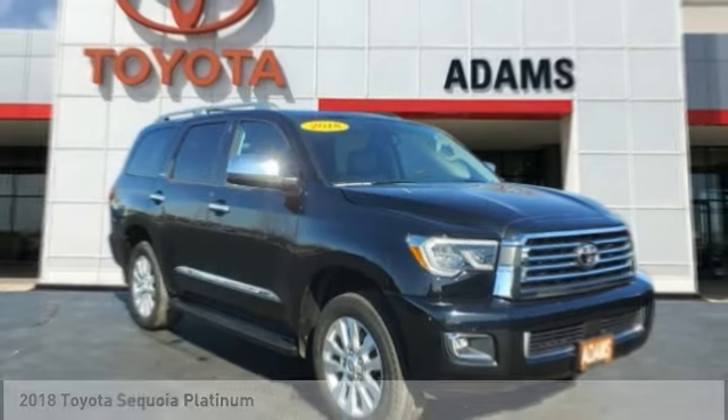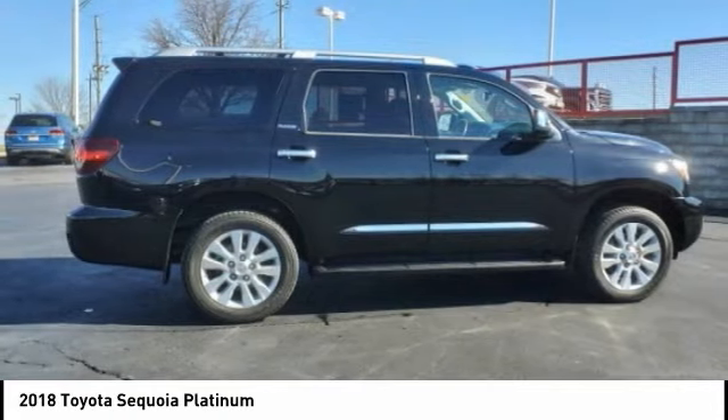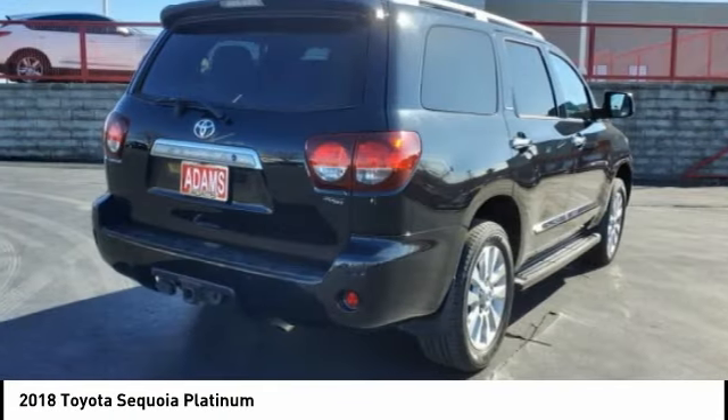Right vehicle? Check out the 2018 Sequoia. Sequoia is perfect for any adventure, offering spacious comfort and style for up to eight passengers.